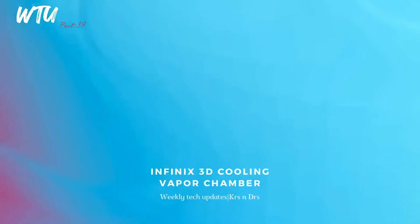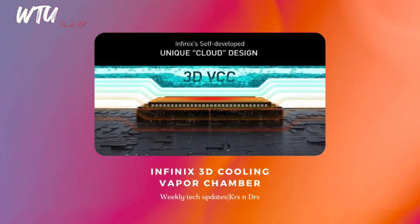In terms of design, the Infinix Note 12 Pro has an okay-ish style — not that catchy. Infinix has done an innovation with a 3D cloud vapor chamber design that improves thermal performance by around three degrees, which is really nice. If this tech gets fully implemented on their smartphones, it could be really beneficial.